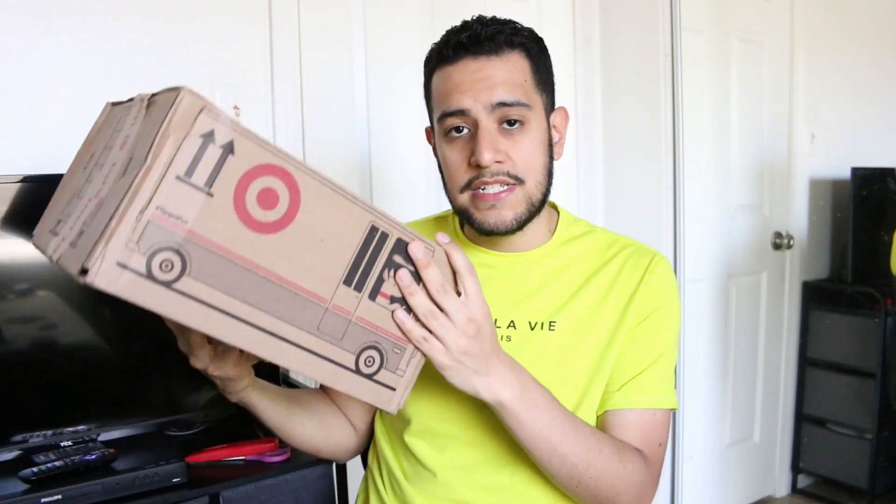I still have them in their shipping boxes because this is a first impressions video — I wanted to capture my initial, genuine reaction on camera. I'm so excited to see them. I know they were available for pre-order for months and they looked absolutely gorgeous online, so I'm hoping they're just as beautiful in person. I did get four of them but only have three right now because the fourth is still on her way. These dolls are selling out like crazy, which makes me really happy.